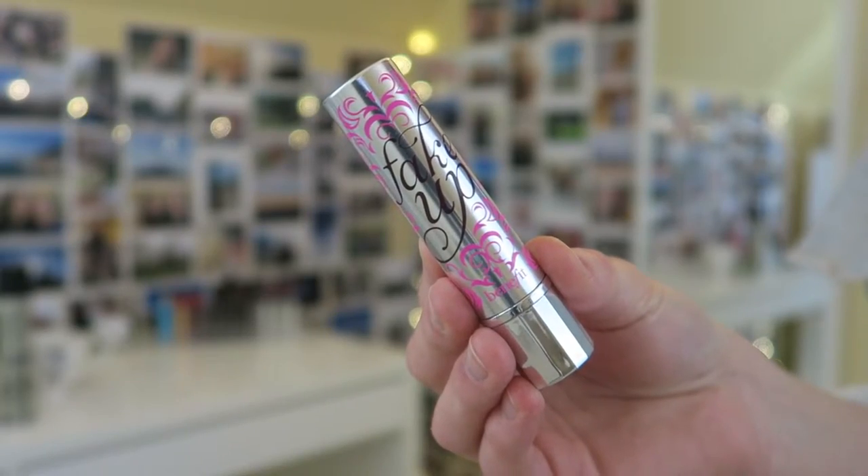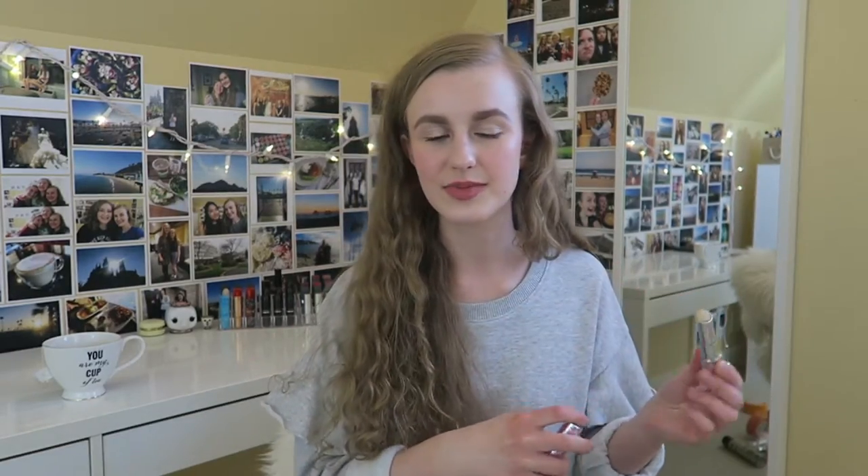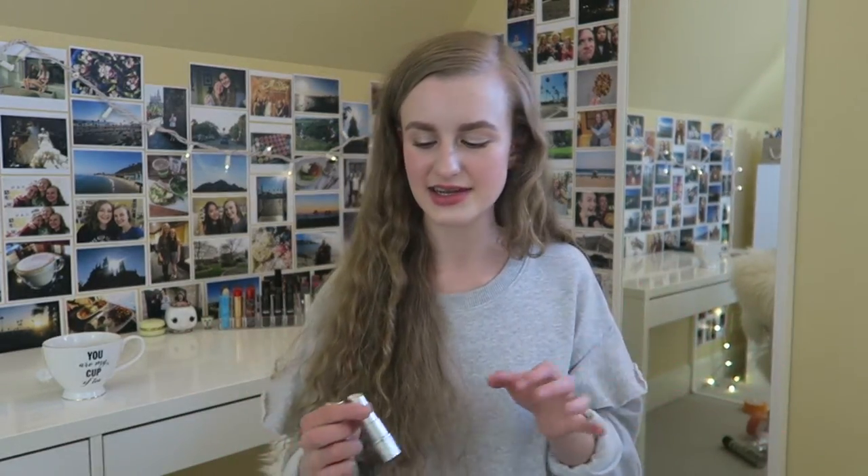Next I have the Benefit Fake Up concealer and I'm really proud I used this whole one up — it's one of those twist-up stick ones. It's very hydrating, which I love. I have the shade light, which is the lightest color, but I wish there was one shade lighter because it's very yellow-based and not the most flattering for me these days. When I repurchase it I'd probably look for a lighter shade, but it was really nice especially if you have dry under-eyes. I just wish it was a little more pink.